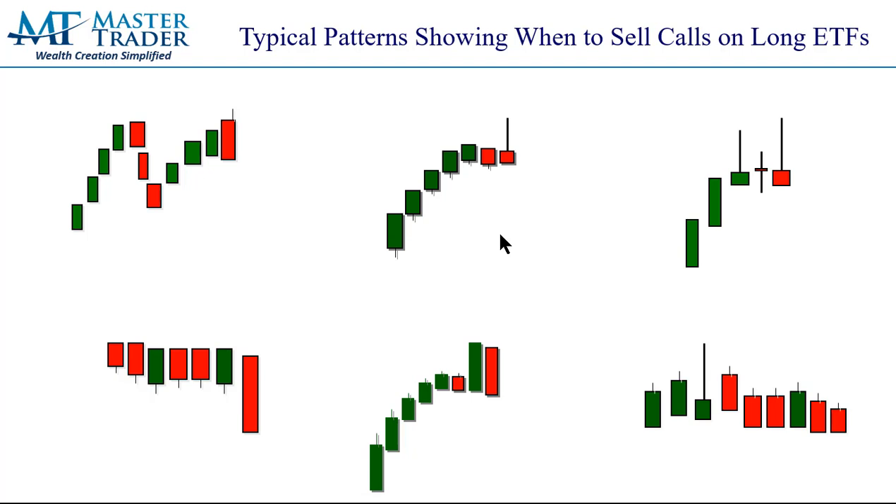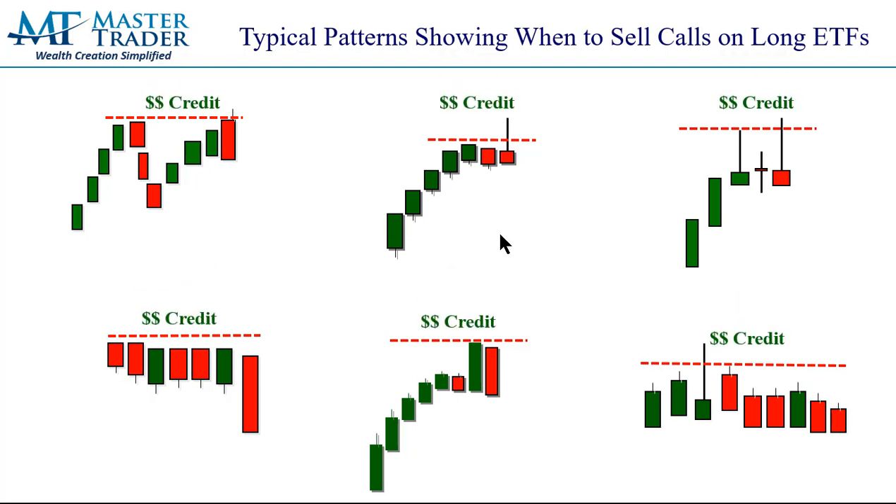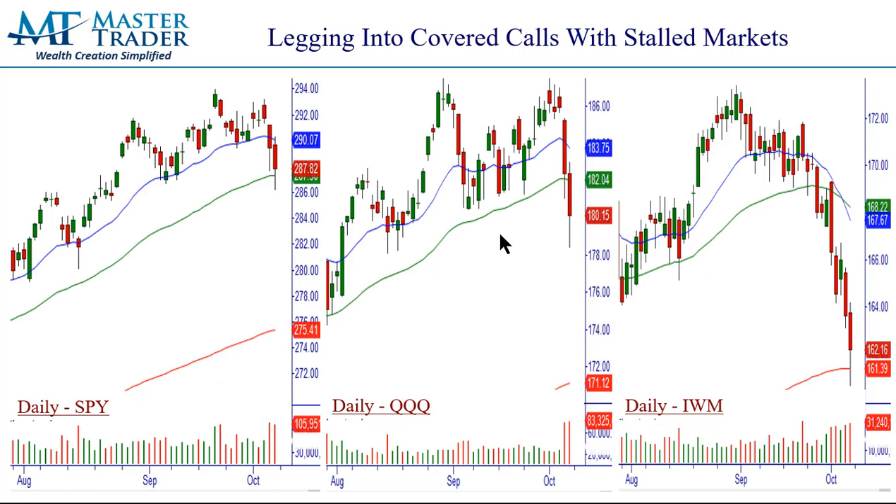These are the typical patterns we're looking for. They weren't perfect on these examples, but I'm going to show you that we did it because of broader market nervousness and weakness. We're looking for some type of slowing momentum — a double top, topping tails, two-bar reversal, resistance being built overhead. And then we're going to sell the calls at or over resistance and put the money in our pocket to lower the cost basis.